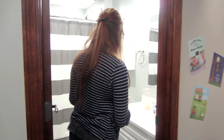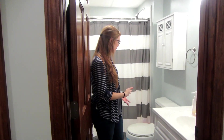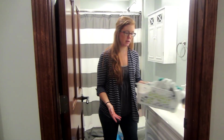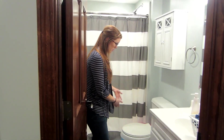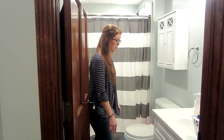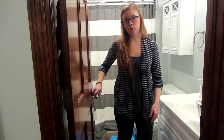Over here is our other bathroom. The only time we use this one is if we're down here, so it doesn't get as much use, but it's basically the same setup — the same towels, a bucket, and a stool that they bring from the toilet to the sink when they're done going to the bathroom and need to wash their hands. I have this door closed most of the time so the little kids aren't going in and playing in here.